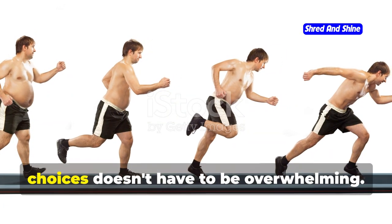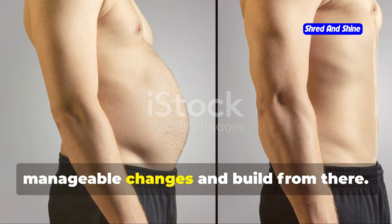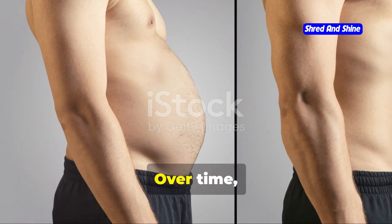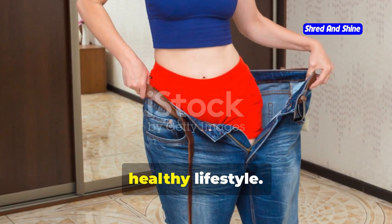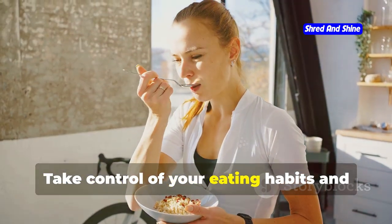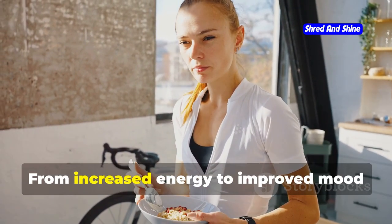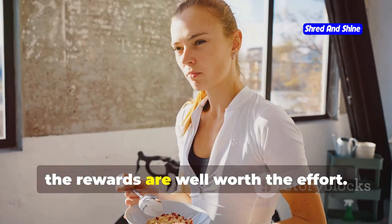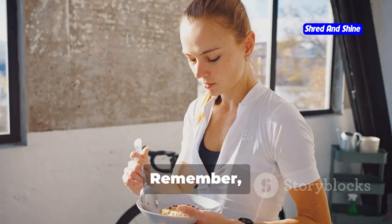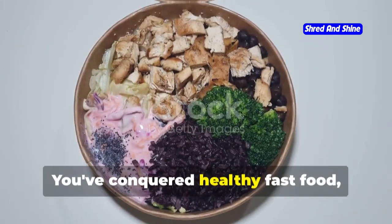Transforming your life with healthy choices doesn't have to be overwhelming. Start with small, manageable changes and build from there. Over time, these changes will become habits that support a sustainable, healthy lifestyle. Take control of your eating habits and enjoy the numerous benefits that come with nutritious meals — from increased energy to improved mood and better overall health. The rewards are well worth the effort. Remember, every healthy choice you make is a victory worth celebrating.